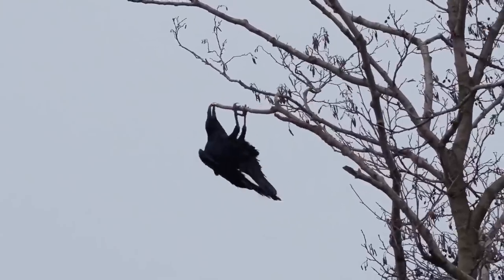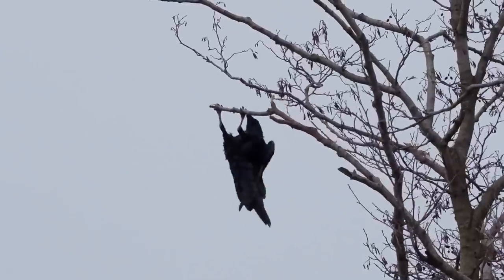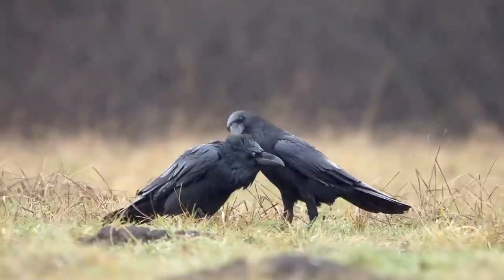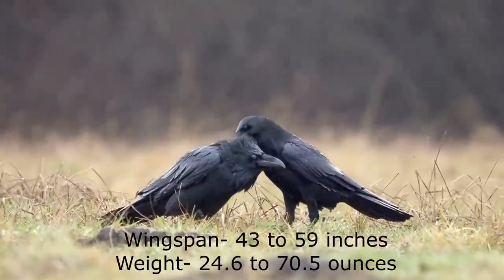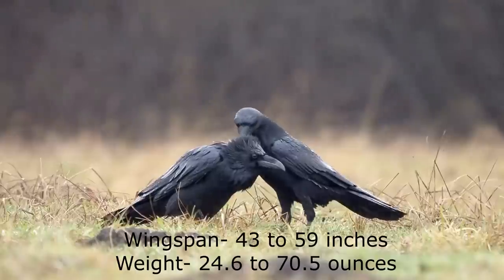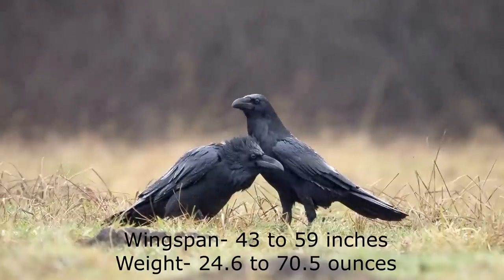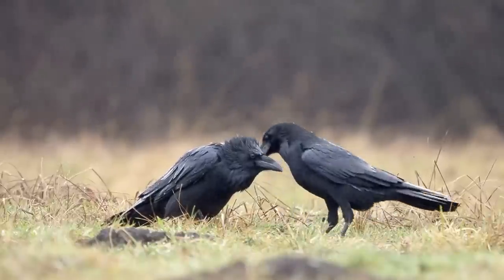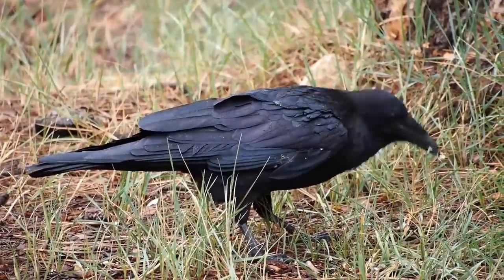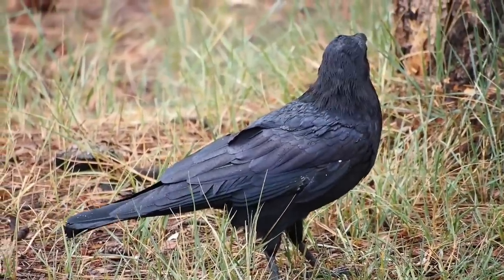The largest member of the corvid family on this list, and in fact the joint largest corvid in the world, is the common raven. They have a massive wingspan of 110 to 150 centimeters and can weigh from 700 grams all the way up to 2 kilos. They have larger and more powerful beaks when compared to carrion crows and also display a thicker patch of feathers around their throat area.